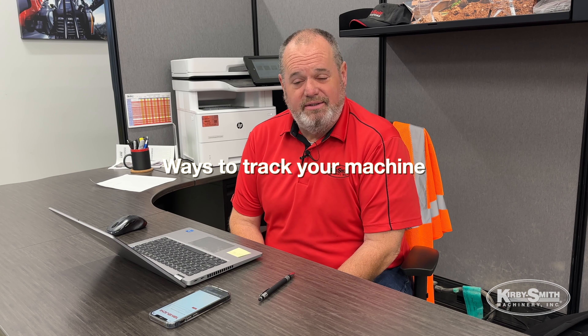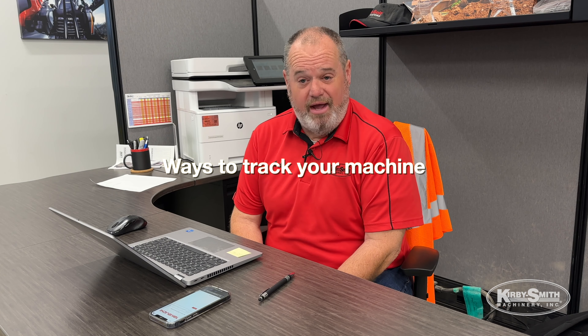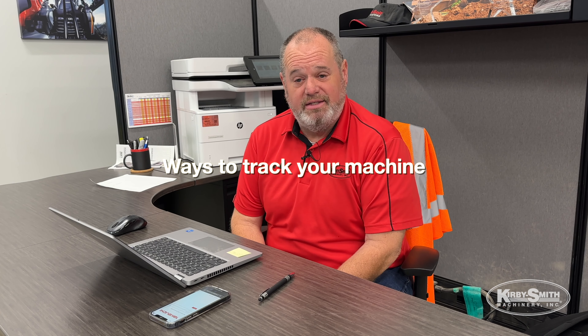Next we're going to talk about the ways you can track your machine on the telematics. There are three ways you can do it: one is your laptop, two is your cell phone, or three a tablet — whatever is convenient for you.